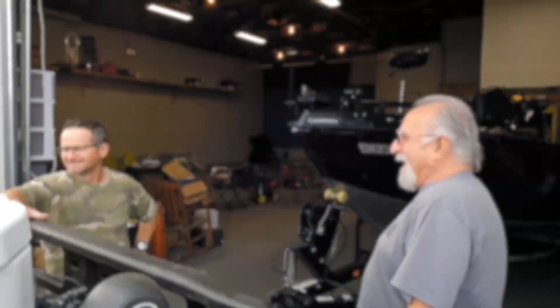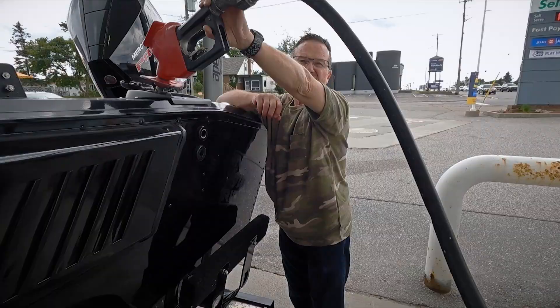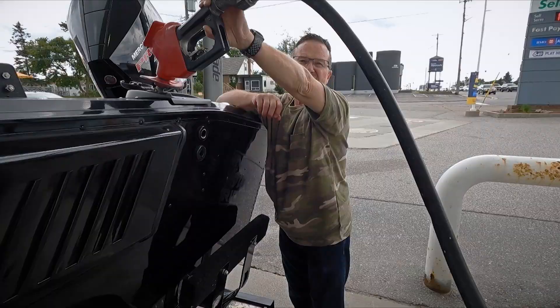We also have the option of bringing our own boat, so we brought along FNC One, our 20-foot Prince Craft. When towing the Prince Craft on a road trip like this, there are always frequent stops — oh, the price tag of that gas. One is gassing up the truck and boat, and it's one we'd like to bypass. But if you want to play, you've got to pay.